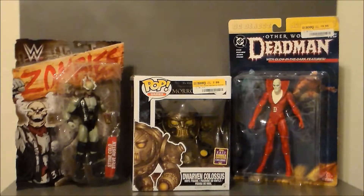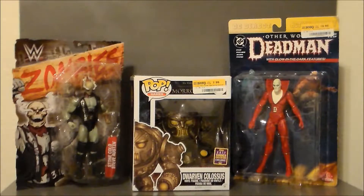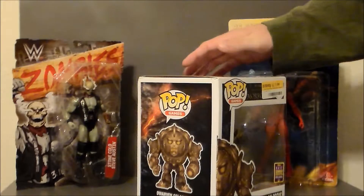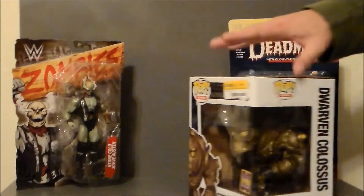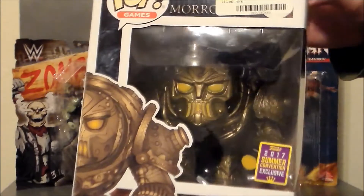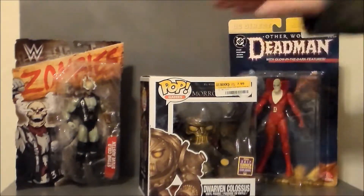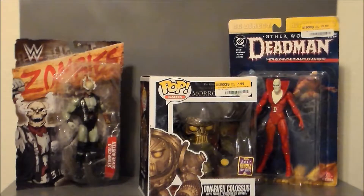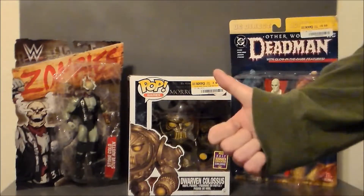And then finally I got the Dwarven Colossus — this is a summer convention exclusive Pop from Elder Scrolls Online: Morrowind. My good buddy Cece collects Pops, and I was out Pop shopping for him one day. He saw this and thought it was really, really cool — he likes the exclusive type stuff. I found this for $8; this is normally an $18 to $24 Pop. I mean, that's cheaper than what a regular Pop costs. I've got a trade going with some old vintage Toy Biz figures and I'm going to throw this in as a bonus — a little thank-you for hanging on to the figures and shipping them out to me.